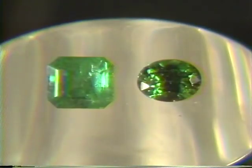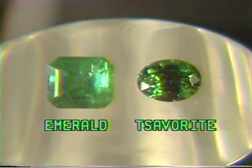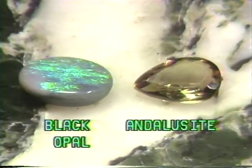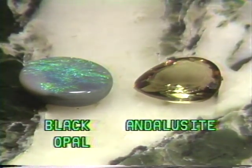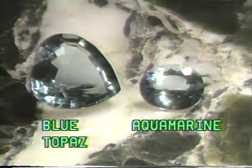Some customers may wish to buy a green gemstone but are worried about the fragility of an emerald. Savorite is a more durable alternative with comparable value and color. For those looking for something unusual, tricolored andalusite or fiery black opal are good suggestions. And blue topaz is a popular alternative to the more expensive aquamarine.